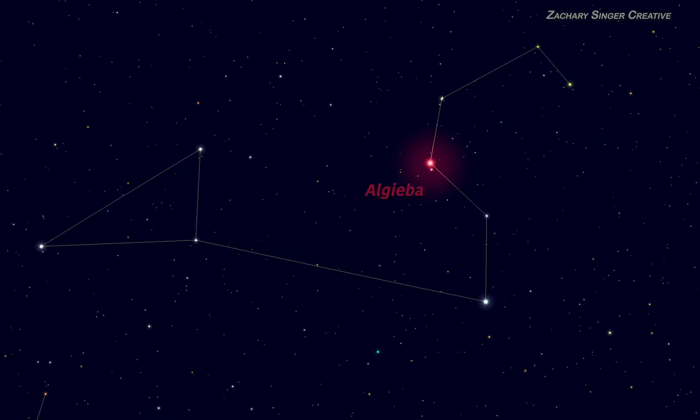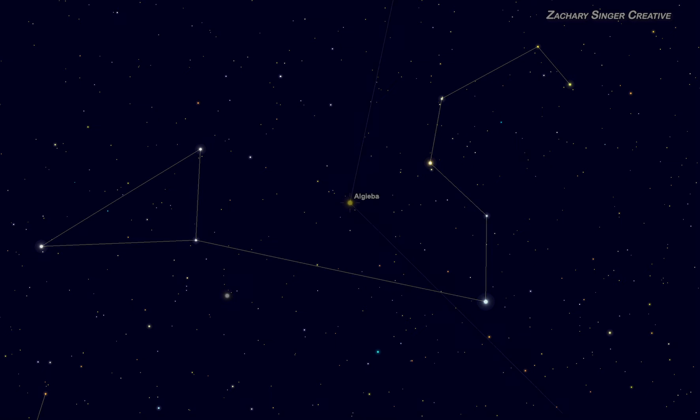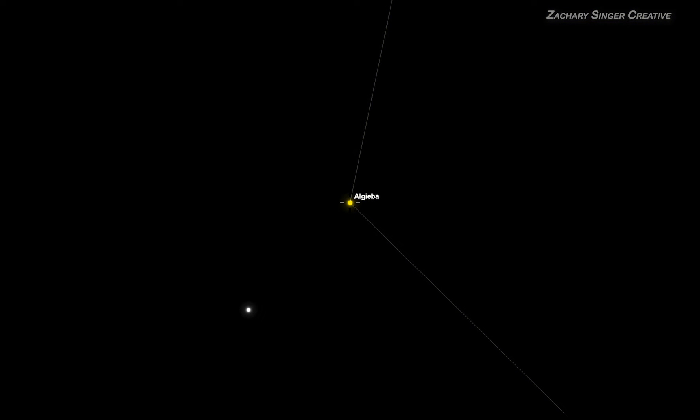So now that you can find Leo, let's see those targets. First, we've got Algeba, also known as Gamma Leonis, a bright yellowish star in Leo's mane. Even in a small telescope, you'll see that what looks like one star to your naked eyes is really two stars. This is a binary system — these two stars are actually orbiting each other. The pair appear bright orange and are pretty close together in a telescope, so try moderate power and work upwards if you have to. The two stars look close together because they're far from us, but their orbit is actually six times wider than Pluto's distance from the Sun.